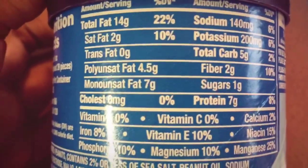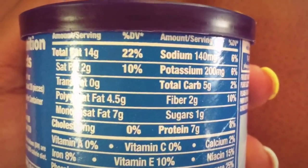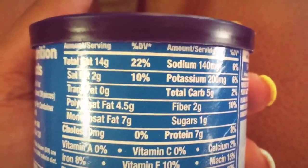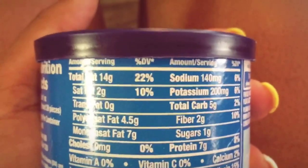Some people on the keto diet say you can't have different nuts or certain vegetables, but I love nuts and I love vegetables — I'm not gonna cut those out of my lifestyle at all.